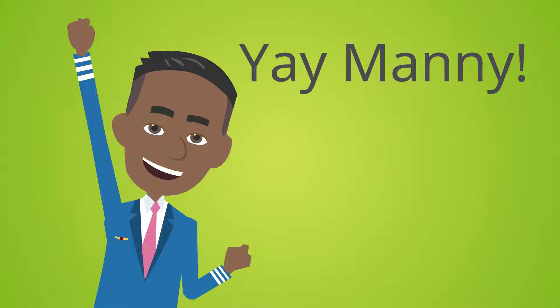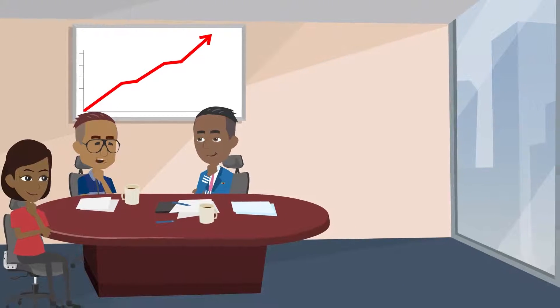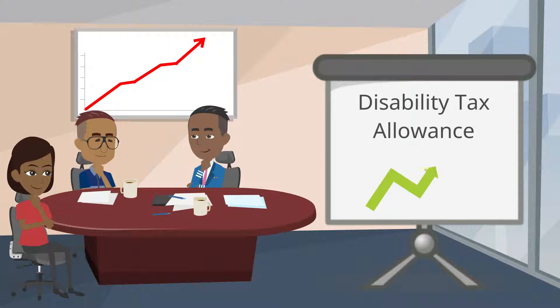Manny is so excited about the allowance, he decides to send more people for training, including two disabled employees. However, his tax claims now change, due to the disability tax allowance being higher.